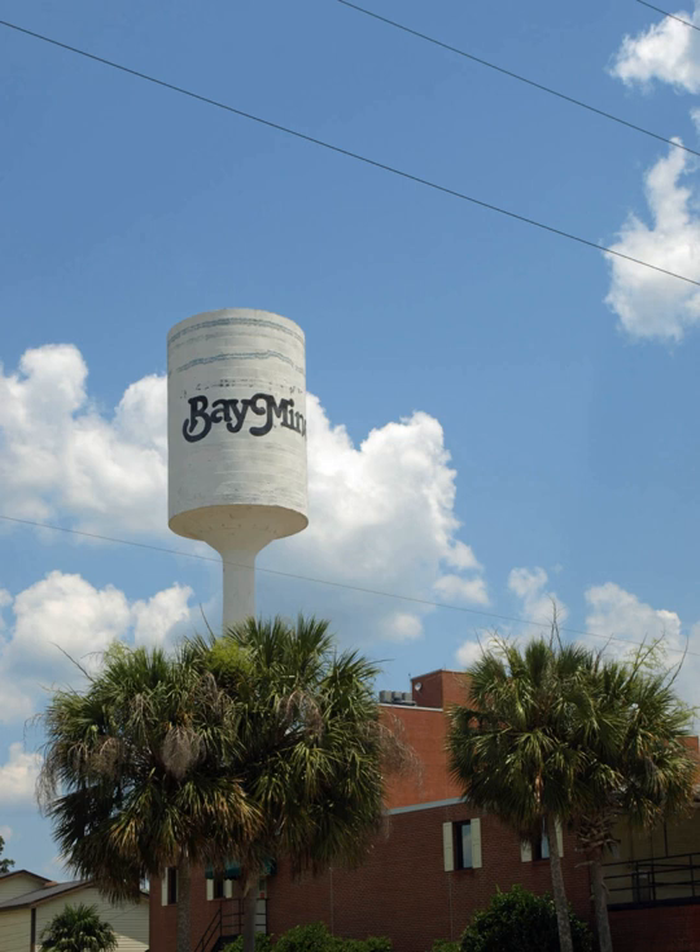Baymonet is a part of the Baldwin County Public Schools System. High schools include Baldwin County High School and North Baldwin Center for Technology (grades 9 through 12). The middle school is Baymonet Middle School. The intermediate school is Baymonet Intermediate School. The elementary school is Baymonet Elementary School (grades K through 3). For higher education, Faulkner State Community College is located in the city.